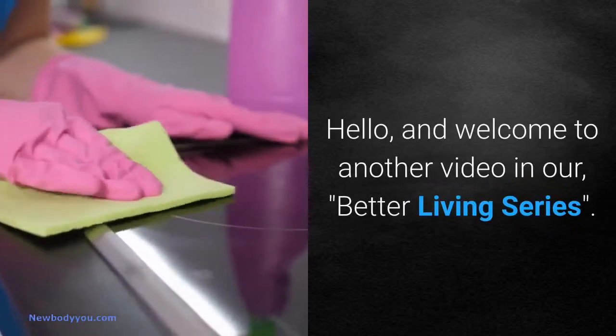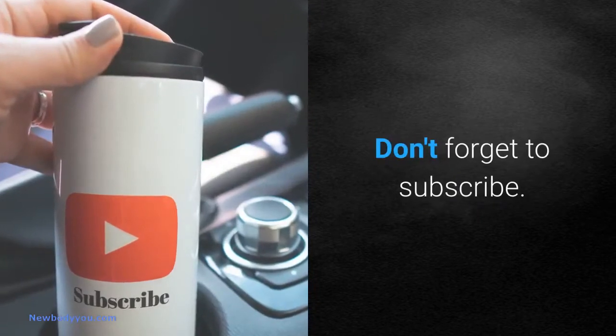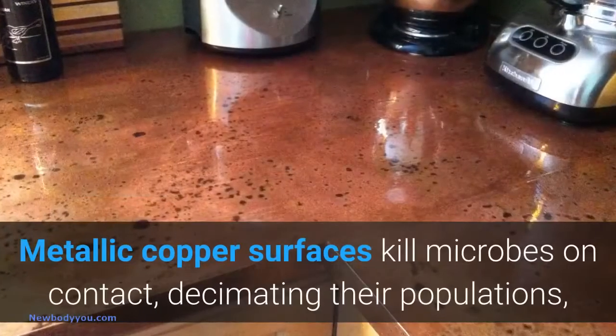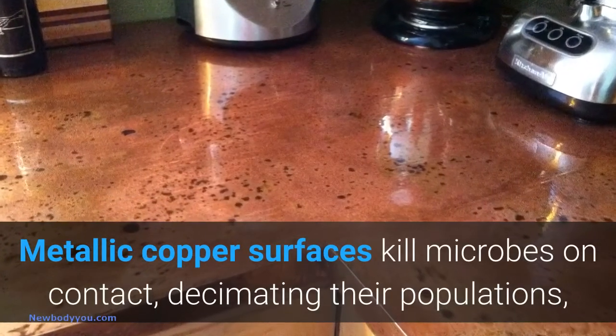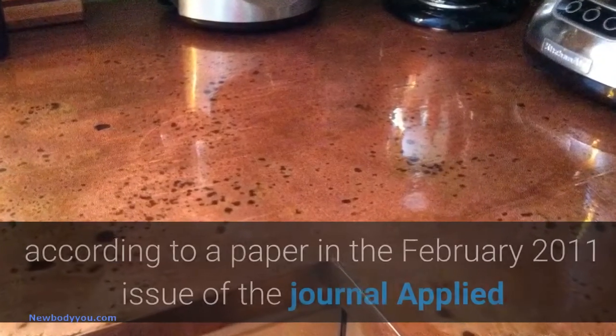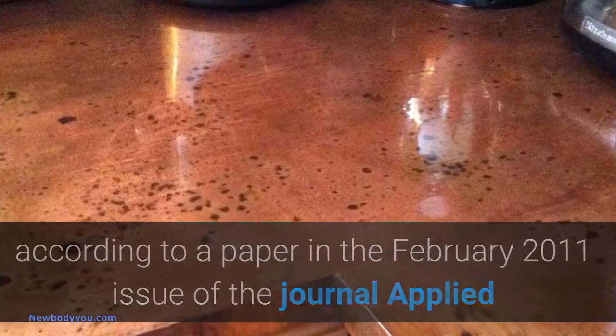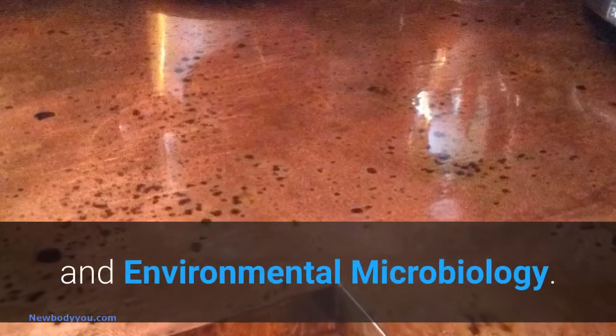Hello, and welcome to another video in our Better Living series. Metallic copper surfaces kill microbes on contact, decimating their populations, according to a paper in the February 2011 issue of the journal Applied and Environmental Microbiology.